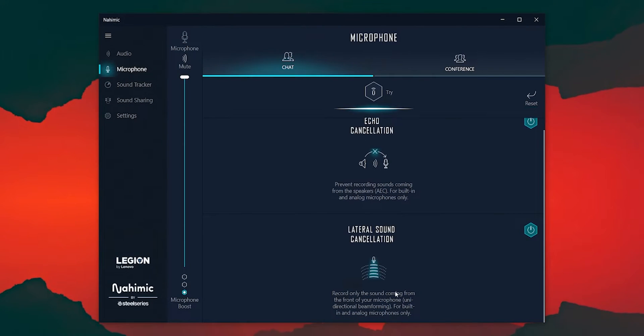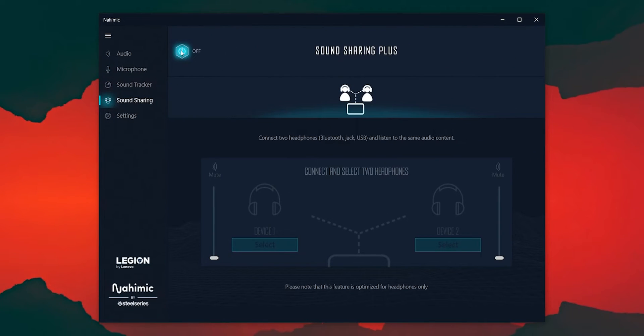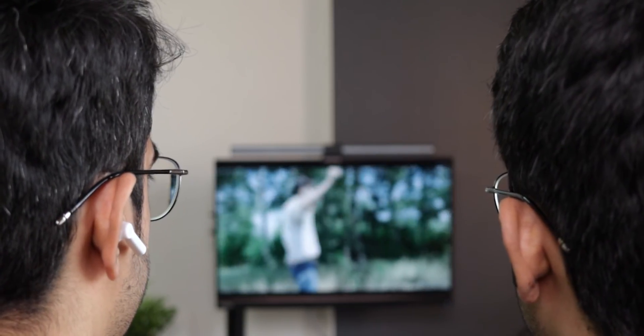One thing I feel is great is that you can also customize your microphone output. So if you take a lot of video calls or game a lot and want to improve your microphone quality, you can do that through the Nahimic utility as well. If you'd prefer to listen with two Bluetooth speakers or two earphones, you can actually do that because the Legion 5 Pro's Bluetooth 5.2 can send audio output to two Bluetooth devices at the same time. Open the Nahimic utility and on the bottom left you'll see an option called sound sharing - select both connected Bluetooth devices and enjoy your movies on two devices simultaneously.